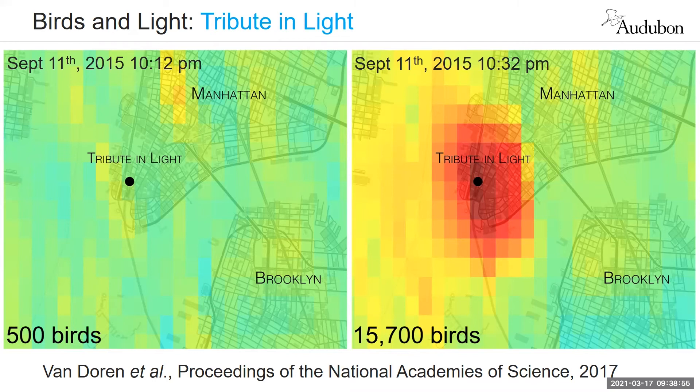Our chapter, the New York City Audubon Society, partners with the producers of that tribute and has the ability to turn off those lights if birds are actually trapped in the beams, allowing them to disperse. So that's a win, but it just illustrates how powerful that attraction can be for birds.